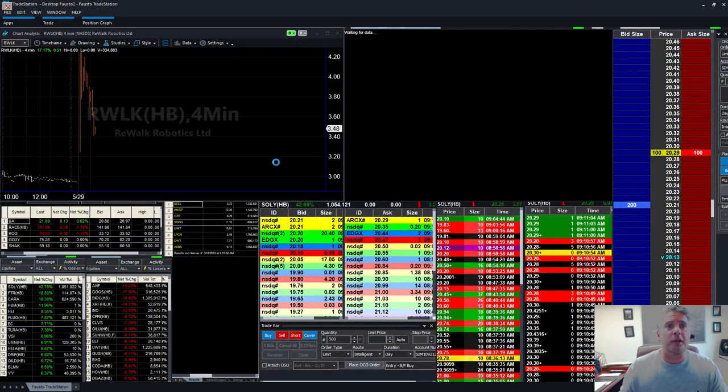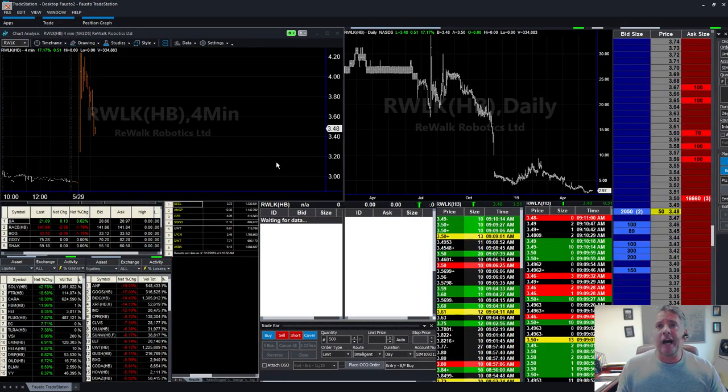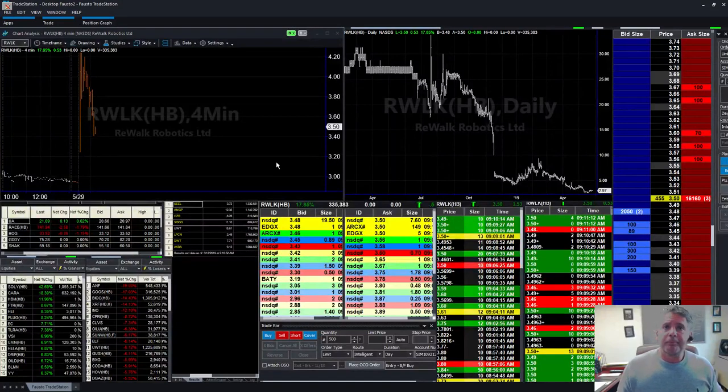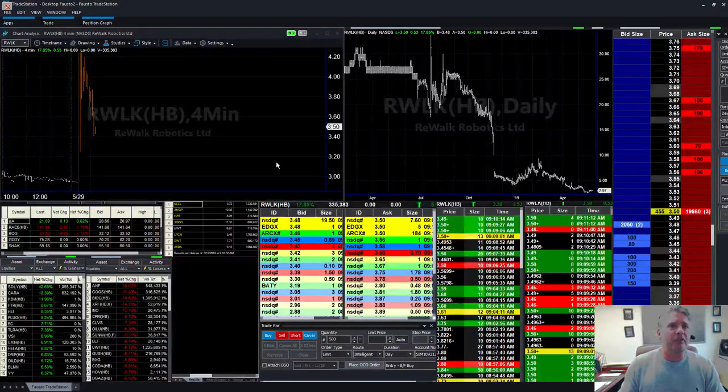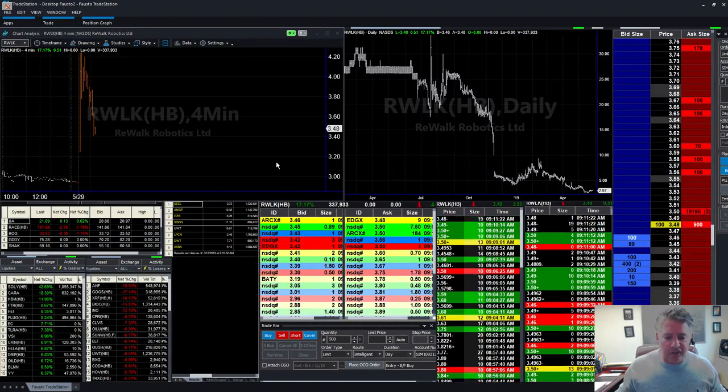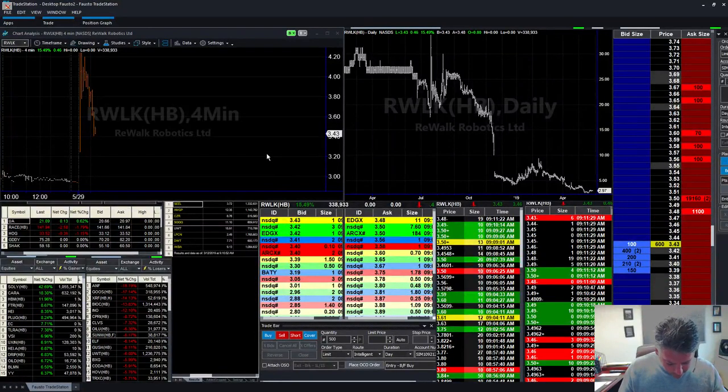RWLK — everybody remembers this one. This stock was a $30 stock, got killed, got destroyed. But it actually looked pretty good this morning — it gapped up pretty nicely, almost a buck. Now she's back down again. She's up 17%, 300,000 shares. I'll keep a close eye on it — not a bad little stock right there — but we'll keep an eye on that one too. She started backing off; I don't know what that's all about.